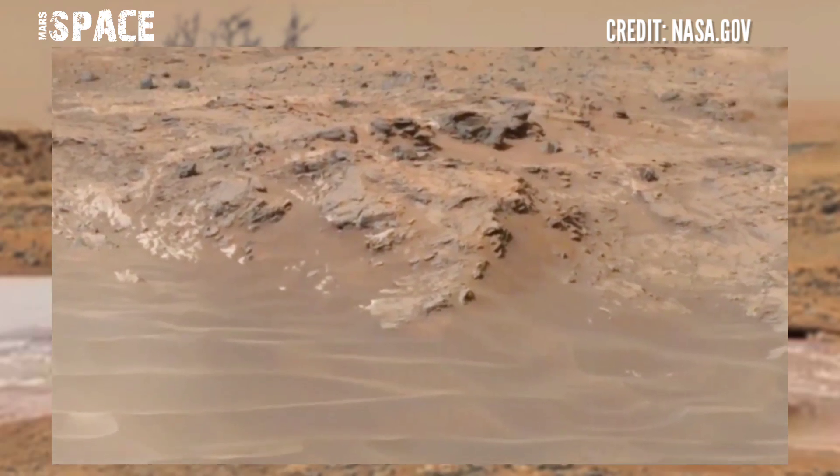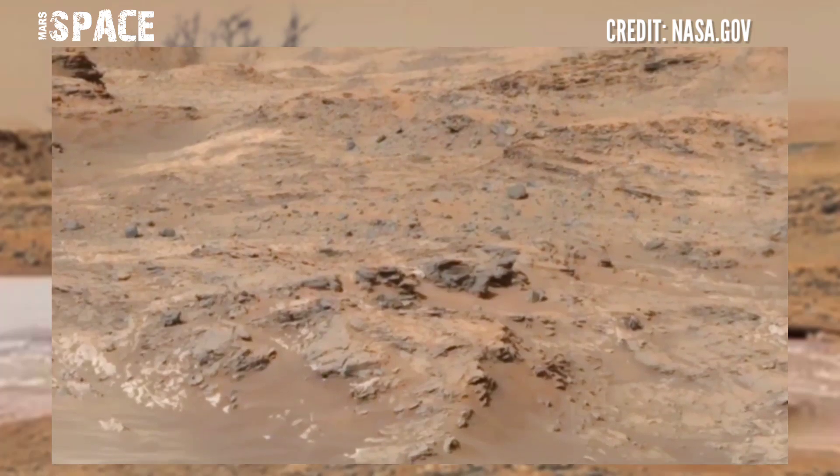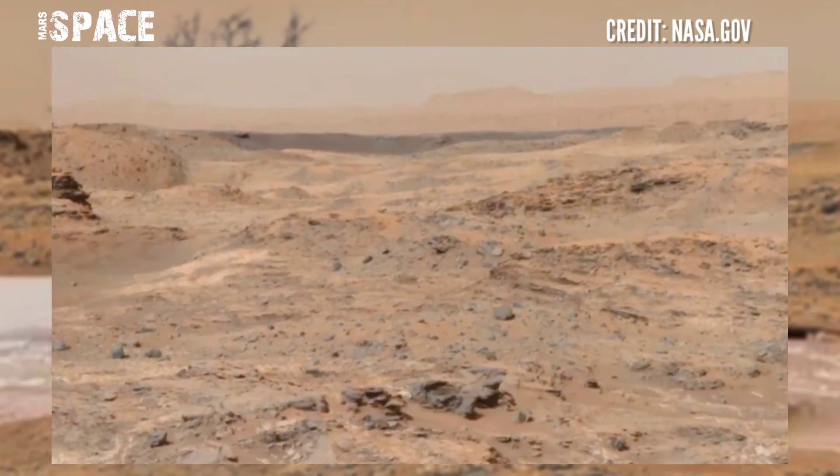And here you can see new images from NASA's Mars Curiosity rover. Mars Curiosity rover is using its Mastcam camera to capture this new video of Mars.